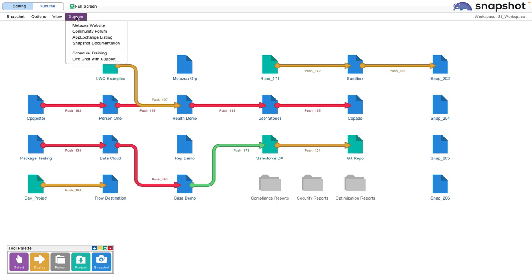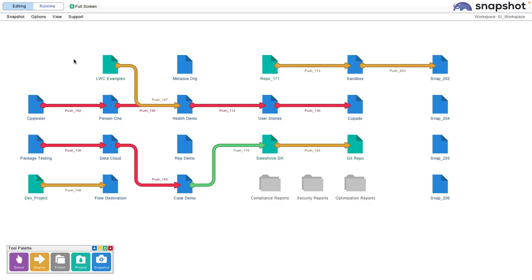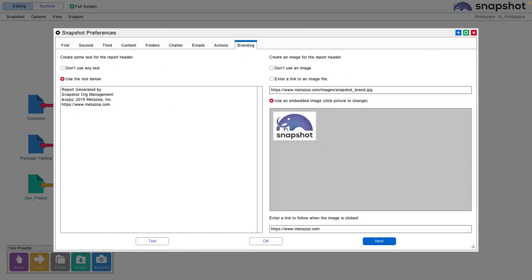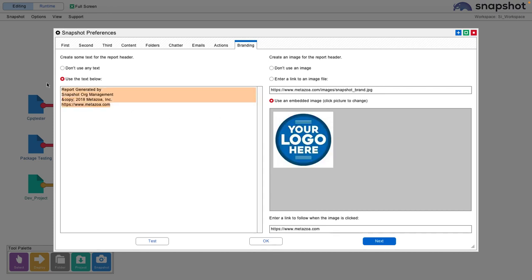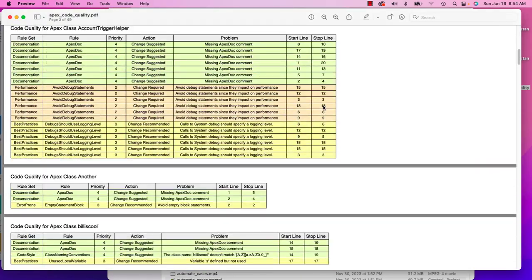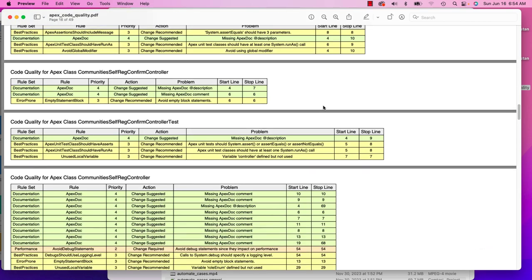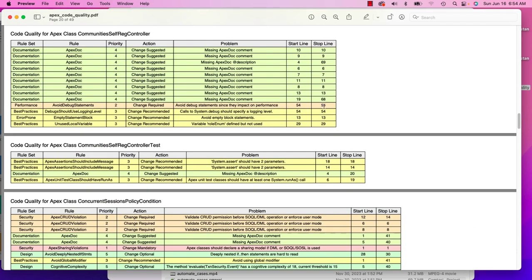We talked about support — you can always go to the support menu and start a live chat or schedule training. Just pick a time. We also talked about brandable reports. Just go to the preferences menu, select branding, click on the Snapshot logo, add your corporate logo, change the boilerplate, and then all of our reports and customer communications will be branded. Here's an example: our Apex Code quality report with a branded logo. These are very nice reports for your customers to understand and visualize the complexity in their org and things that you've fixed.